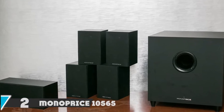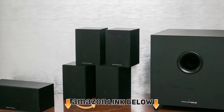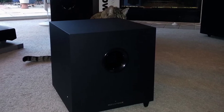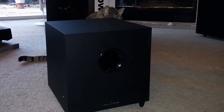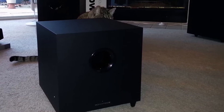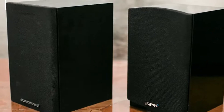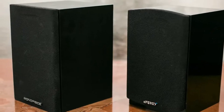At number two we have the Monoprice 10,565 Premium 5.1 Channel Home Audio System. If you have a limited budget, don't worry — you can still get something special. The Monoprice 10,565 can produce really high quality sound, though it's not much loud.